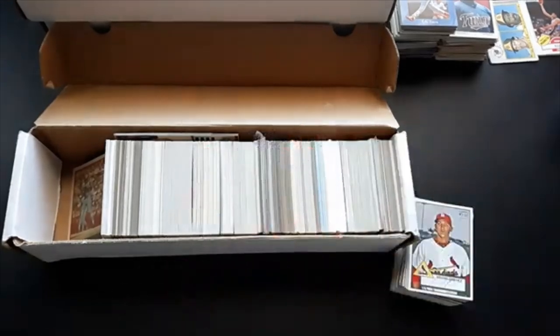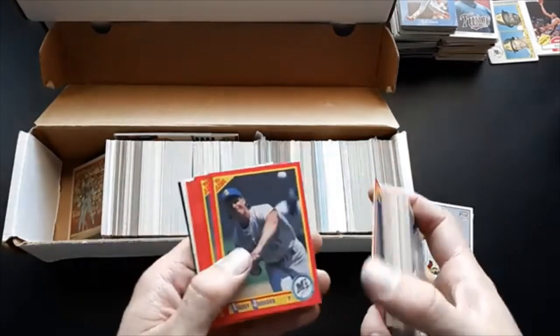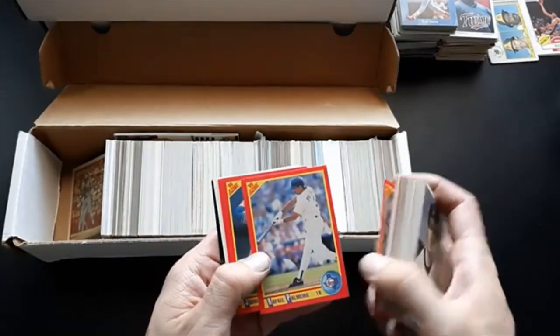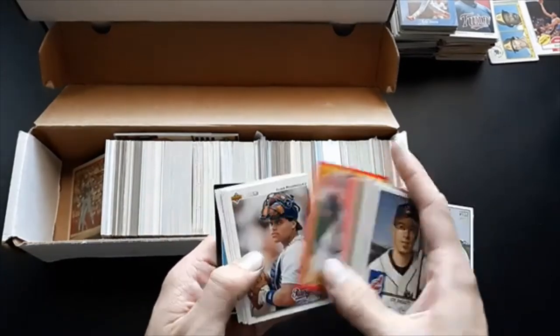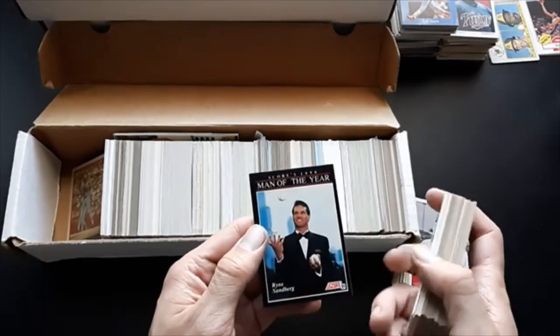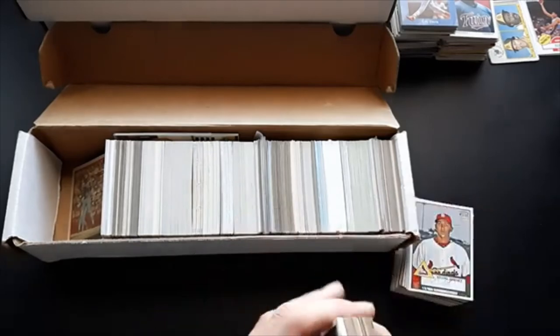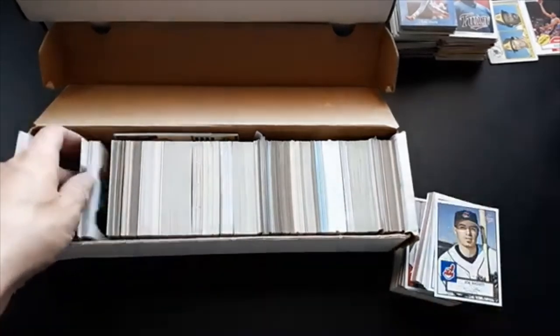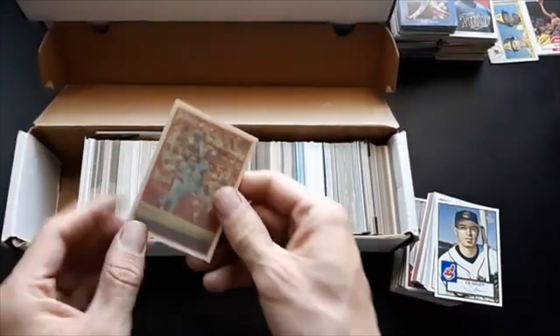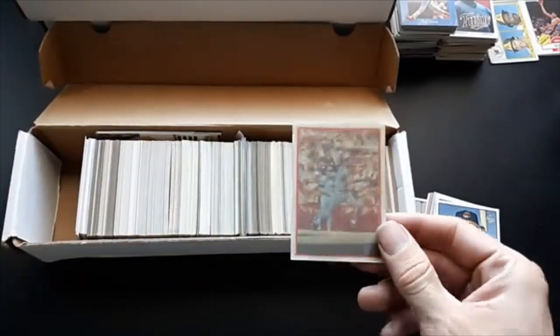We'll throw that Gary Carter aside for Carter's kids — I told him I'd set some aside, and I've got a little stack going for him. There's also a Ryne Sandberg Man of the Year card — I don't think I have that one. So far I'd say honestly it was worth it. There's also this cool Sports Flics card I wanted to pull out — Jesse Barfield.